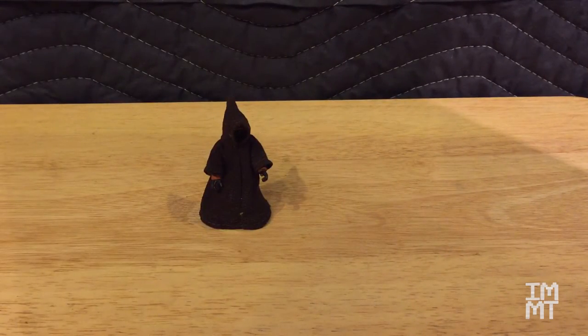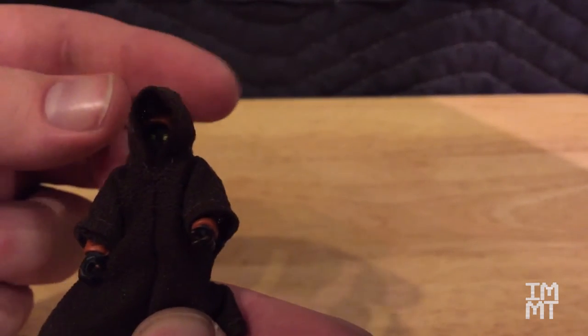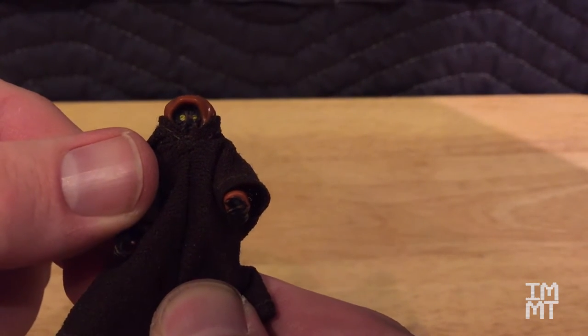This little Jawa belonged to my sister. He's even got the little cloth robe still — I managed to keep that after all these years. You can even look through here at his little head and see his yellow eyes. When he doesn't have the hood on, it's a little easier to see. We only had one of these guys.